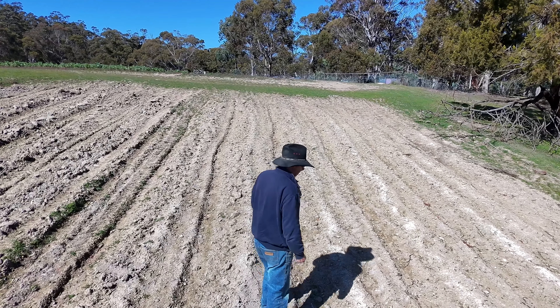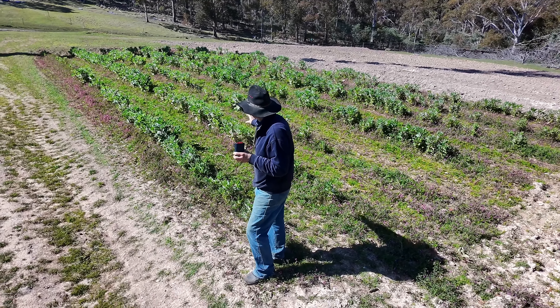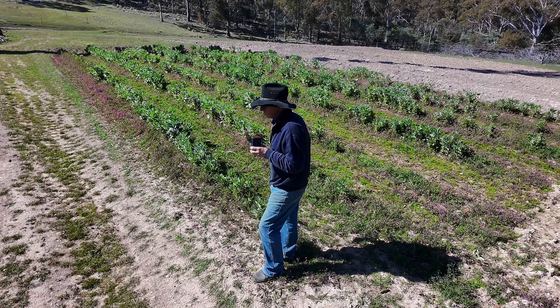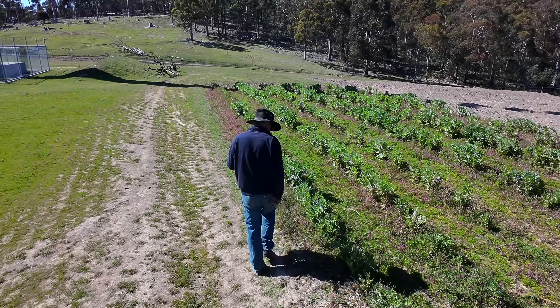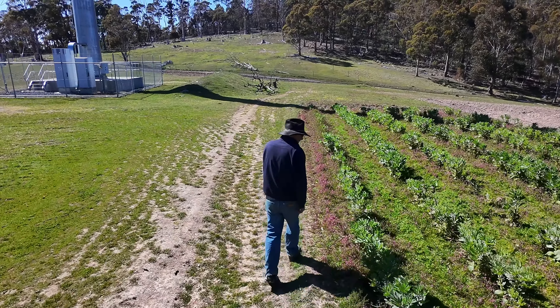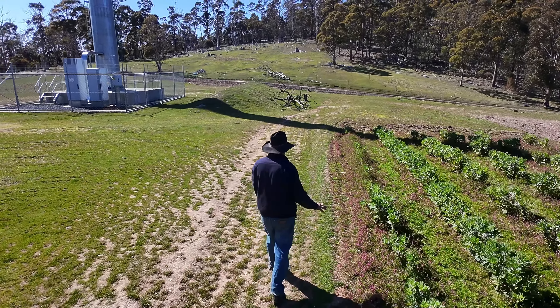We've pretty much come up with a blank here. But here behind me, we've got some more beans. These ones are going pretty good. I'm pretty happy with these — nothing really has got in onto them. And walking along them, I'd say that we're pretty close to getting some bean pods on there. Plenty of bees working them.